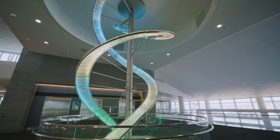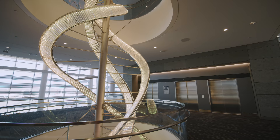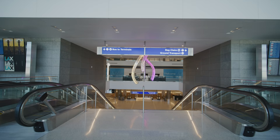My favorite part of the fixture is from the bottom looking up — looking through the openings in the floor and the dynamic spiraling of that fixture as it intertwines going up through the different levels. It really becomes a mixture of light, art, and architecture. This installation is a perfect complement to the entire design of the facility.